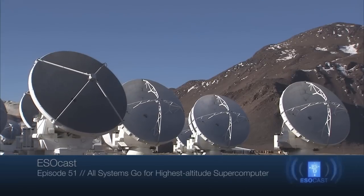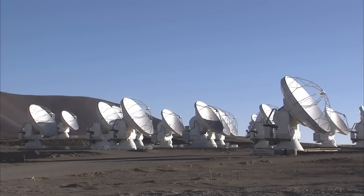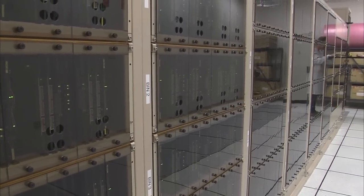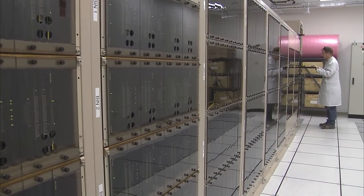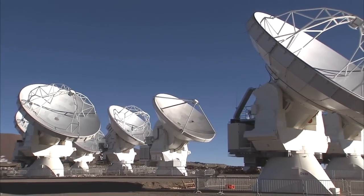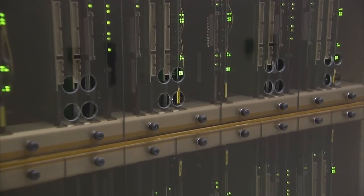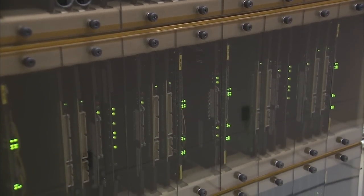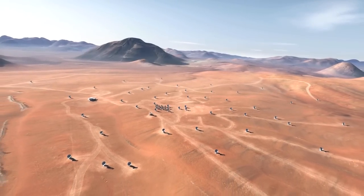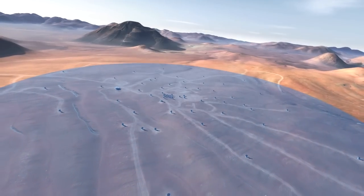ALMA is the most elaborate ground-based telescope in history and is composed of an array of 66 dish-shaped antennas. Its supercomputer, or correlator, is a component of crucial importance. For ALMA to work, the faint celestial signals collected by each antenna must be combined with those from every other antenna. The correlator's processors continually combine and compare the data from up to 64 antennas separated by up to 16 kilometres, enabling them to work together as a single, enormous telescope.